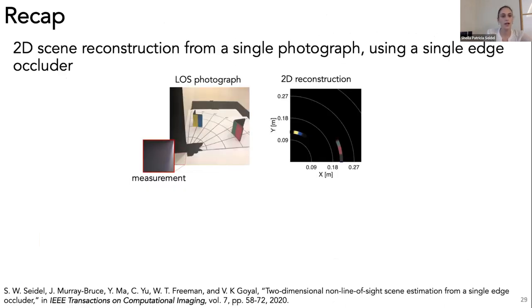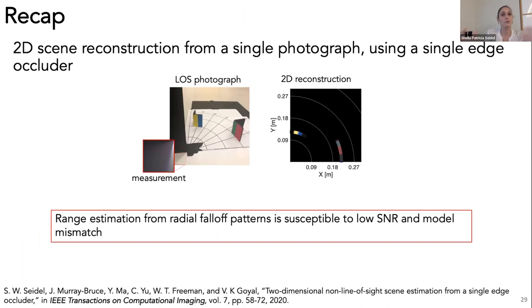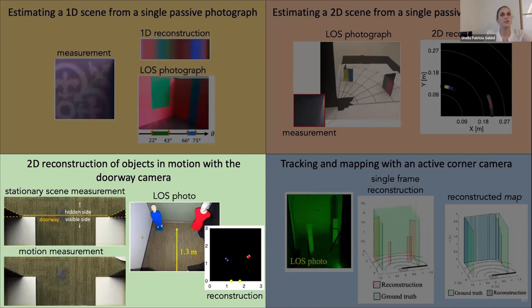To recap: I've shown 2D reconstruction from a single photograph with just one edge. We found that although it's possible in a controlled lab environment, it's not robust to low SNR and model mismatch, which brings me to our third project—the doorway camera—where we use two edges together for much more robust 2D reconstructions.